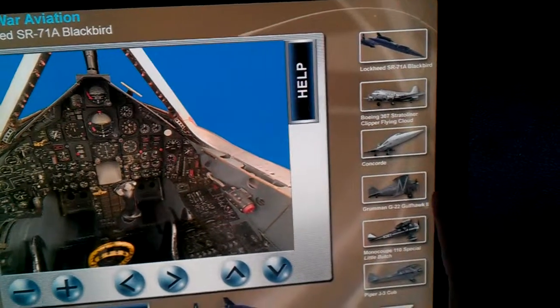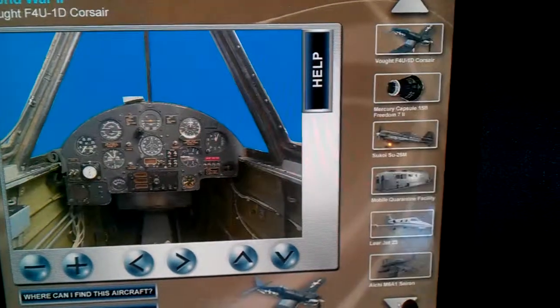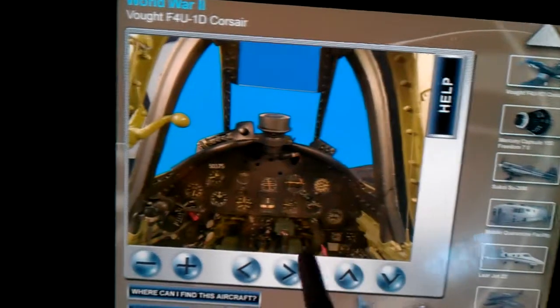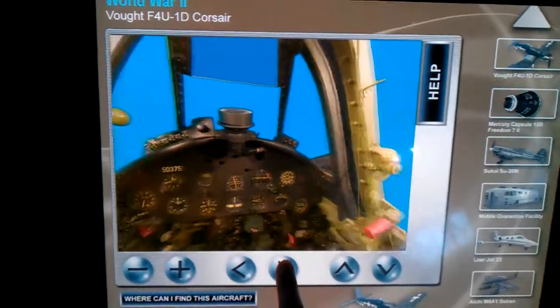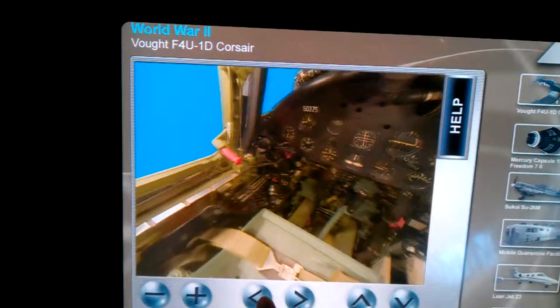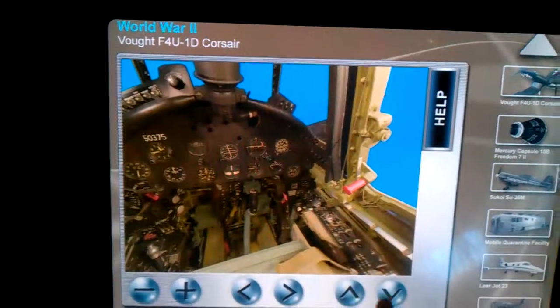Let's look at a different aircraft. That's the cockpit of the Corsair. It's pretty simple.